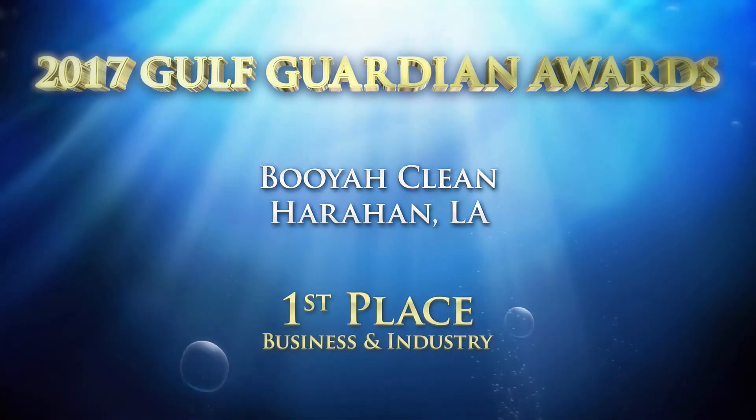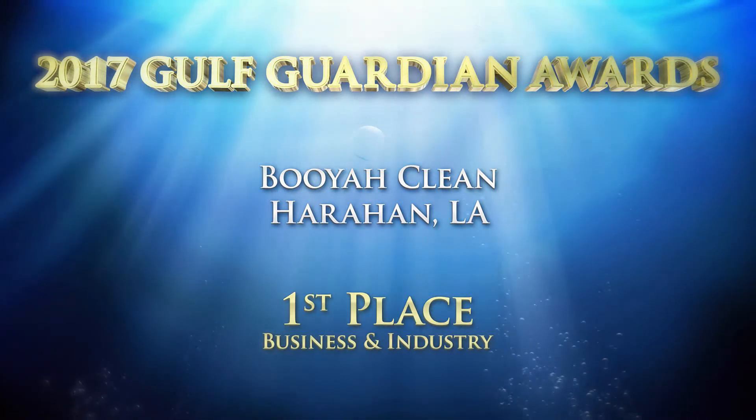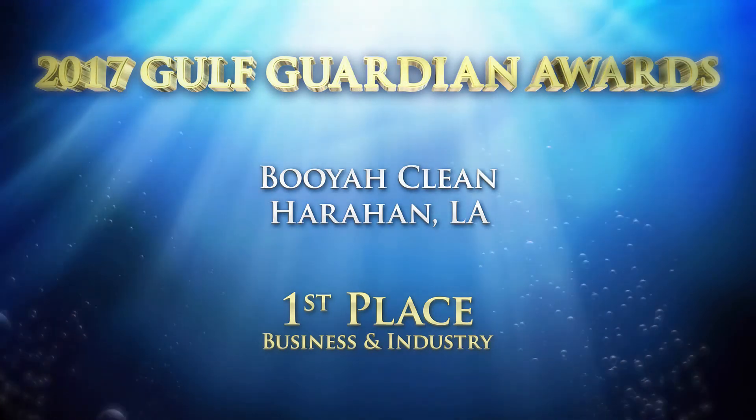Congratulations to Booyah Clean, the first place winner of the 2017 Gulf Guardian Award in the Business and Industry category.